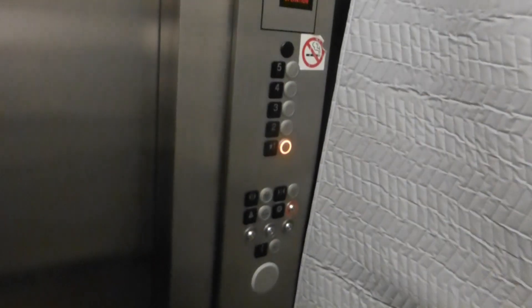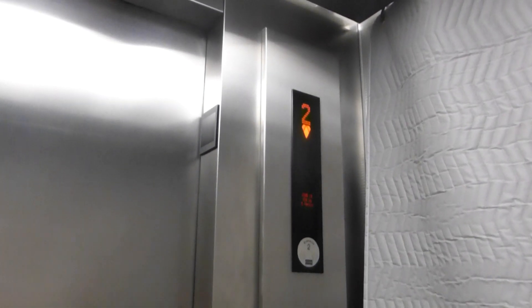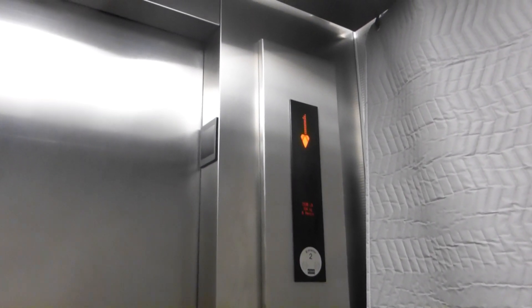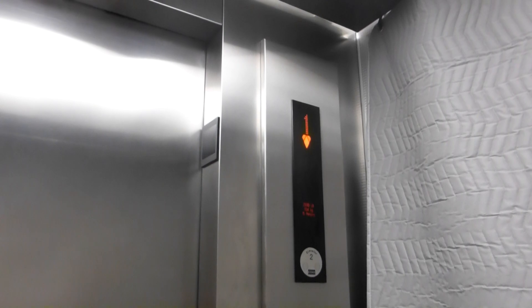Just your basic Kone elevator — your fixtures, MonoSpace fixtures or something. Here we are at one, button already went out.